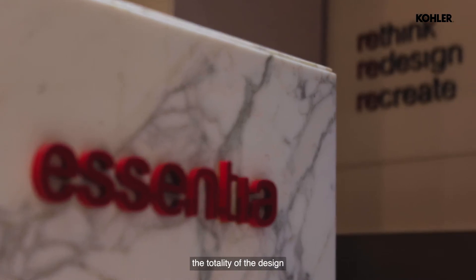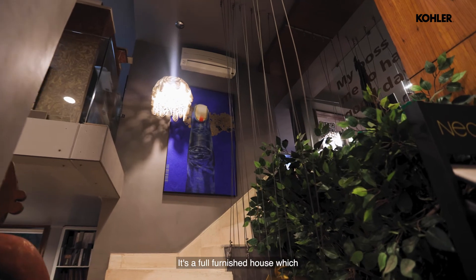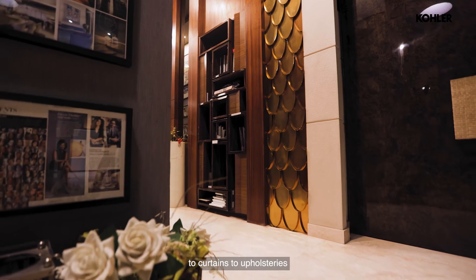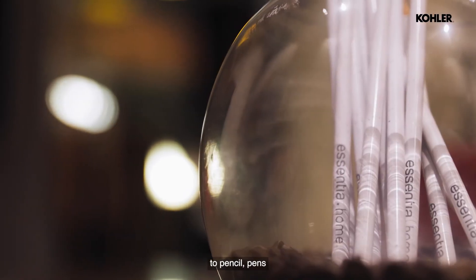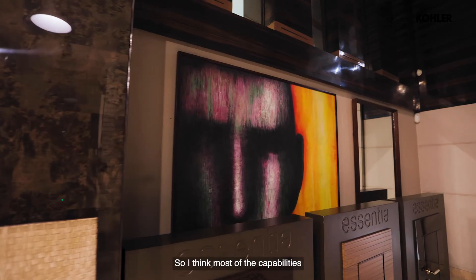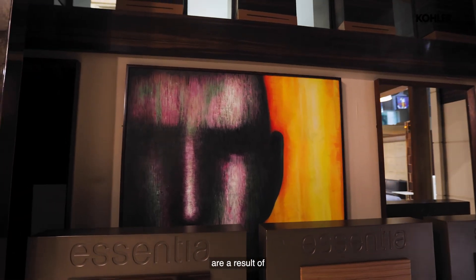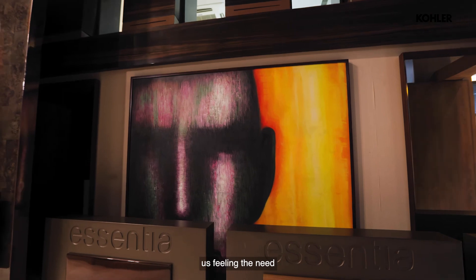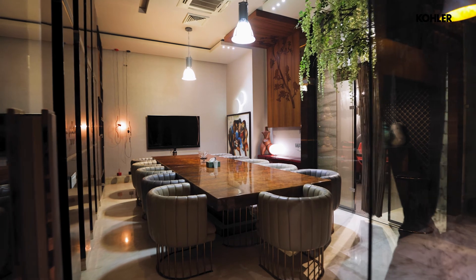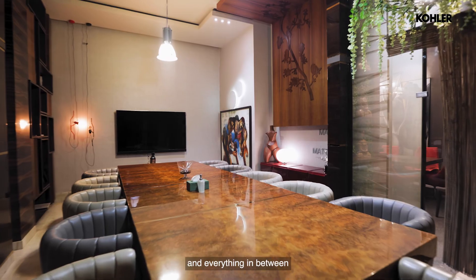Essentia works in the totality of design. When we are handing over a project to you, it's a fully furnished house — from bed to flooring, to curtains, to upholstery, to pencil, pen, bookshelf — everything. That is something I really enjoy. Most of the capabilities we have developed are a result of feeling the need and then trying to meet it. We just kept providing all the solutions. There are very few firms who actually give you design to build and everything in between.